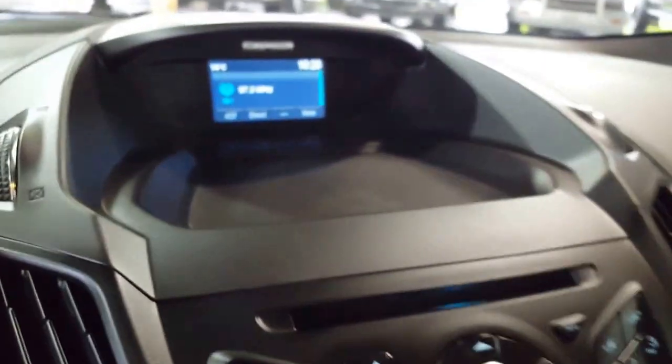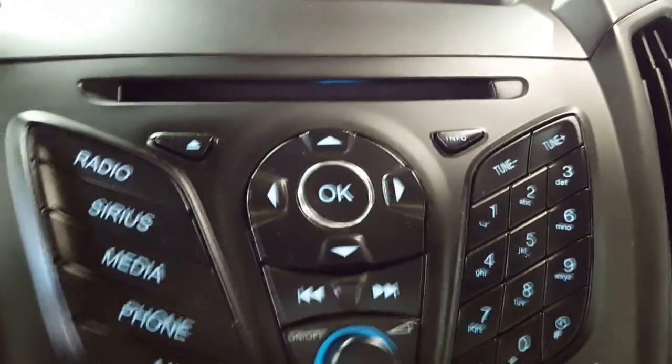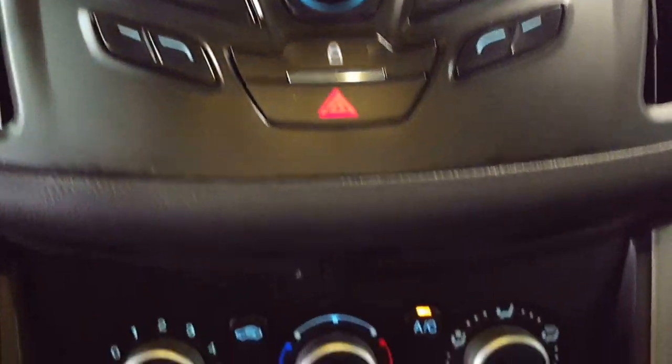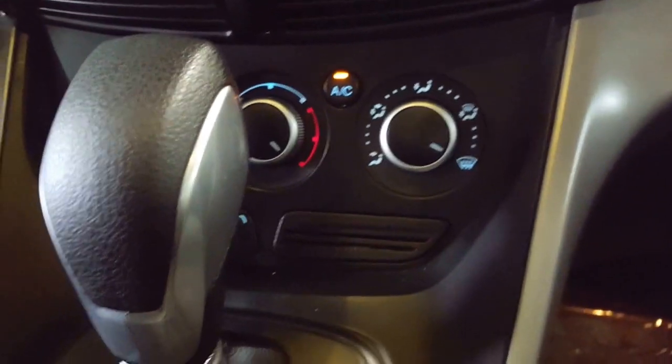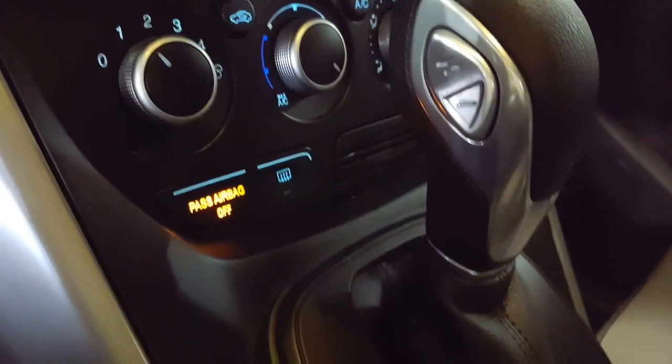Looking up on the top of the dash up here you have a little screen that's also your backup camera. Coming on down of course is your CD player, your satellite radio, your stereo controls, and coming on down past your center console shifter you've got your climate controls.